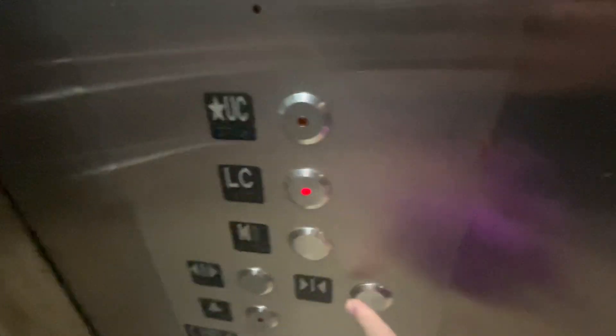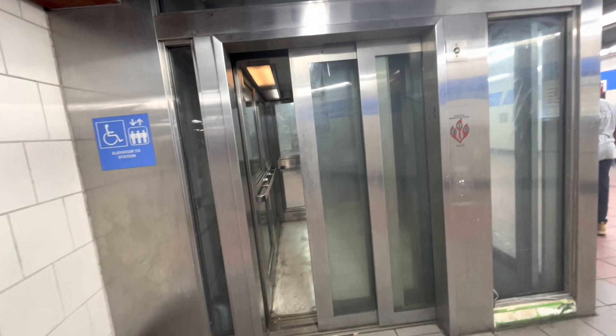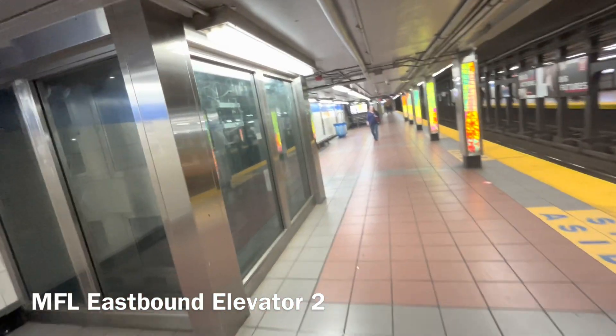We're going to end it at LC because there's another elevator all the way down the platform, and I don't want to have to get out and pay again just to get back in — it's on the other end. This one is much faster going up. Lower concourse. Let's move on to the next elevator.